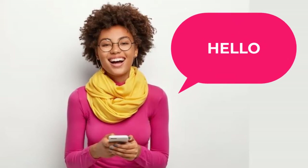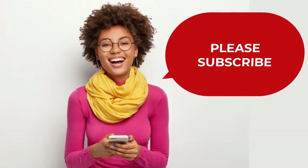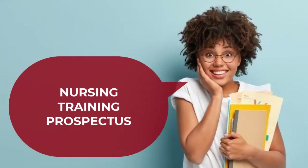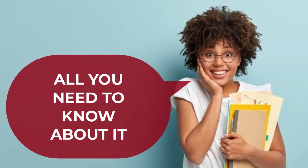Hello, thank you for stopping by. If you're new here, please take some time and click the subscribe button. If you have already done that, I appreciate it, thank you. This video will capture the various items in the prospectus for nursing and midwifery training schools.